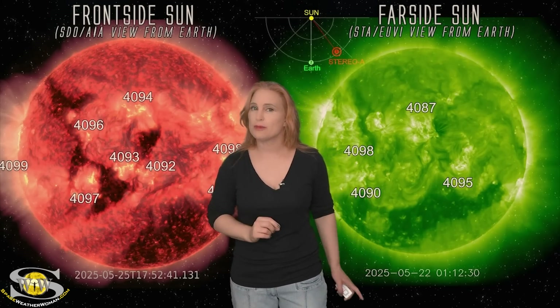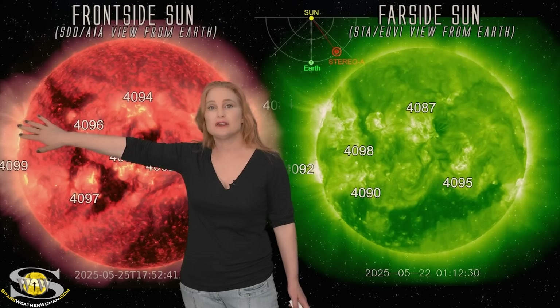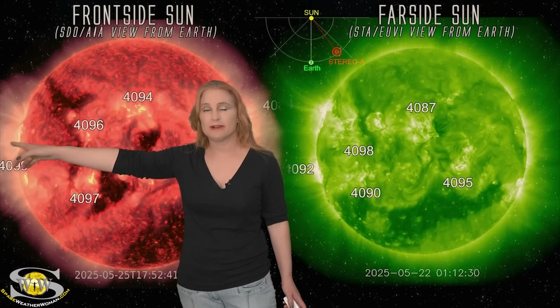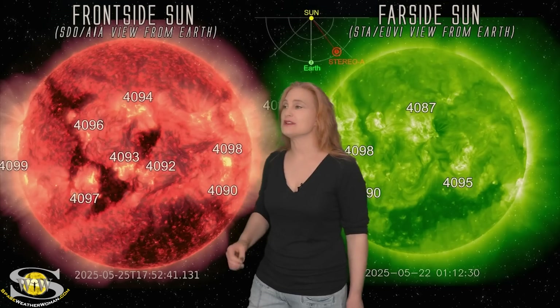Be aware that radio blackouts may continue to stay with us over the next few days. This region here — old region 4081 — could be a big flare player as well. So amateur radio operators and emergency responders, expect radio blackouts to stay on the menu likely for the rest of this week.